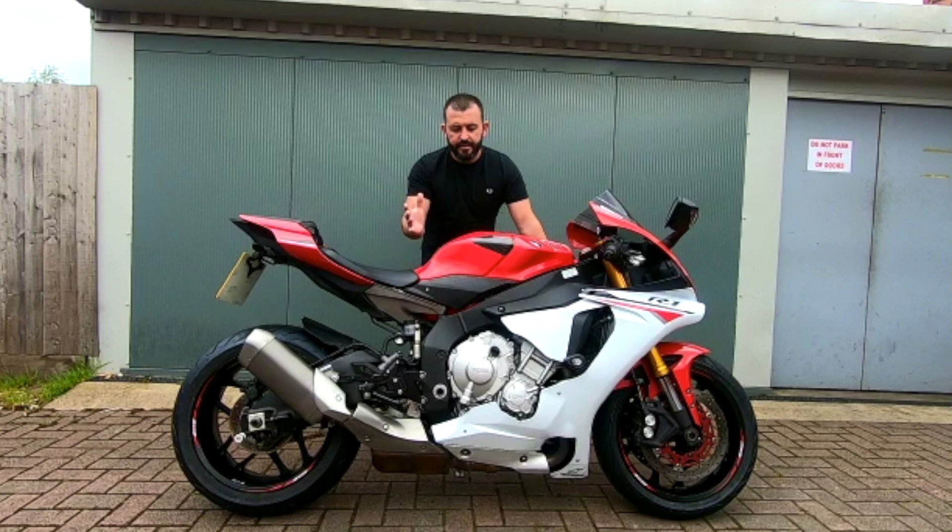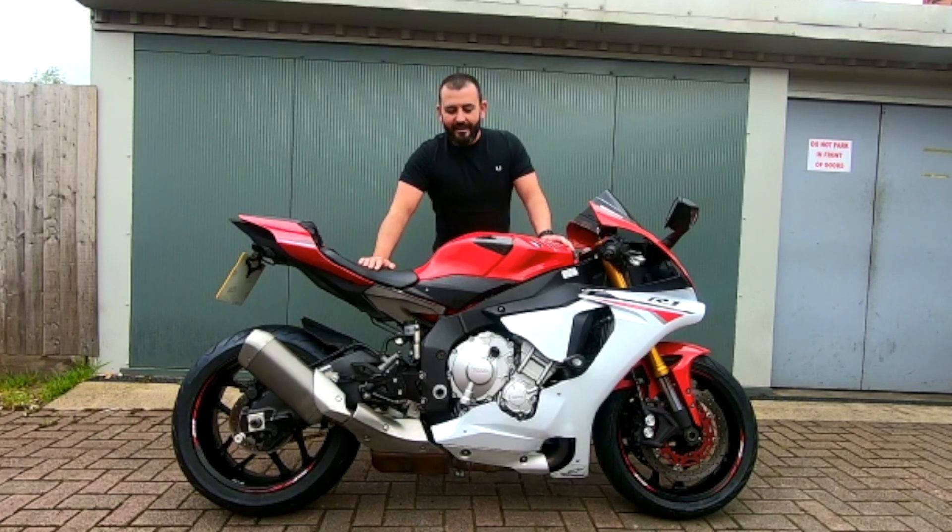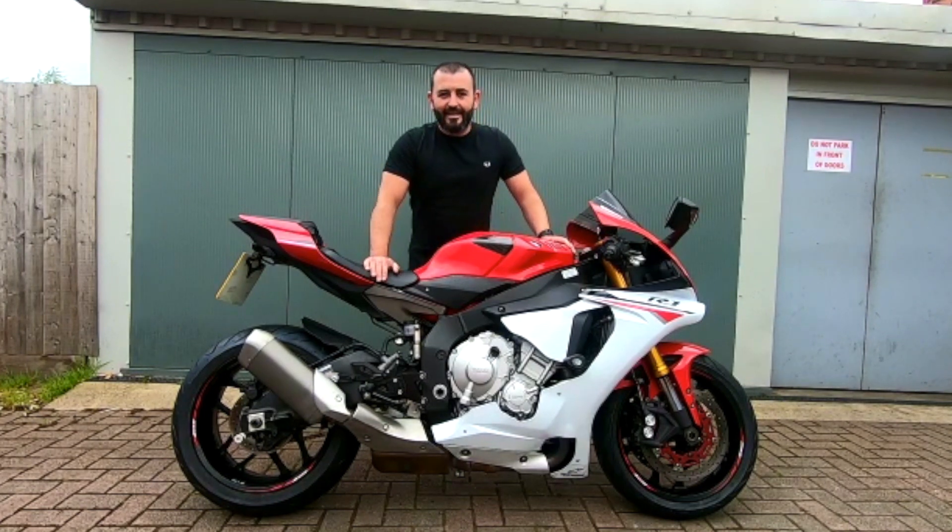Hopefully the lockdown's not going to last too much longer, so in the impending summer season and us all being able to go out and do as we wish, it might be an ideal time to get a valuation done of your vehicle so you can get yourself out on your new machine.